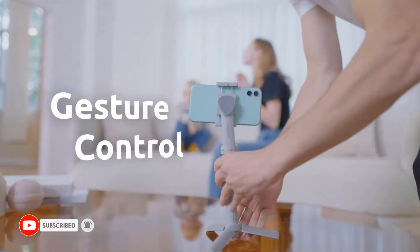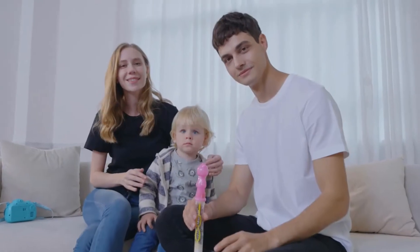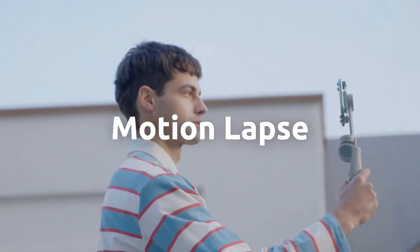Control the gimbal hands-free or remotely — that is all up to you. Now snapping a photo or recording a video can be as easy as a simple gesture.